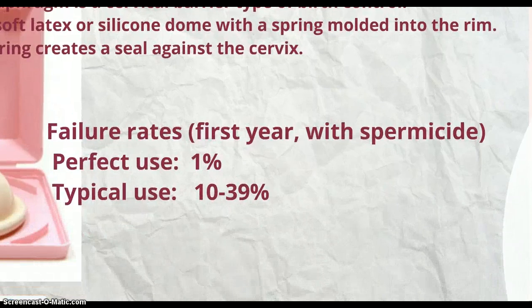Failure rates for the diaphragm within the first year with a spermicide: perfect use is 1%, and typical use is 10 to 39%.